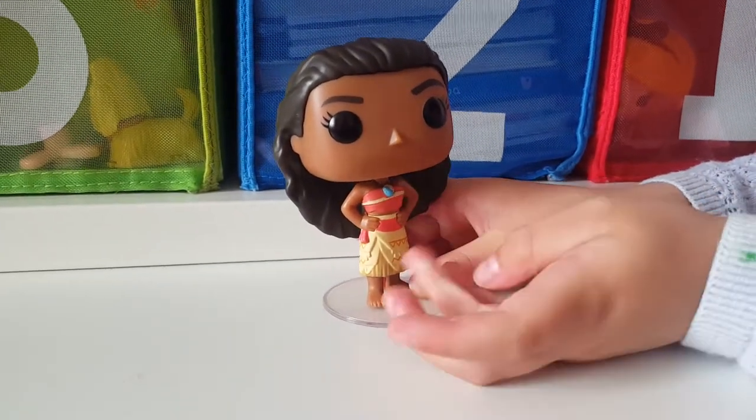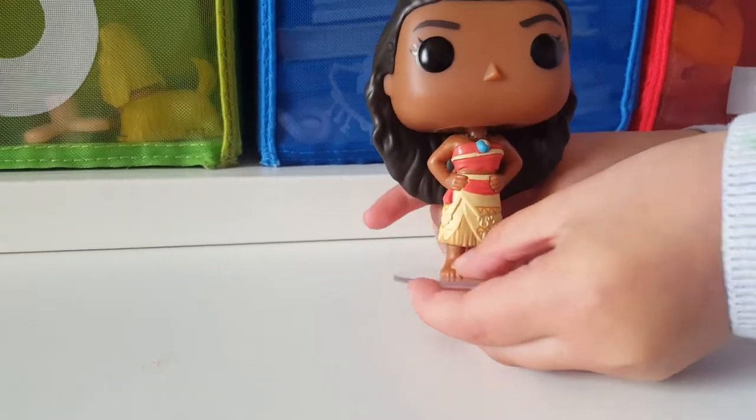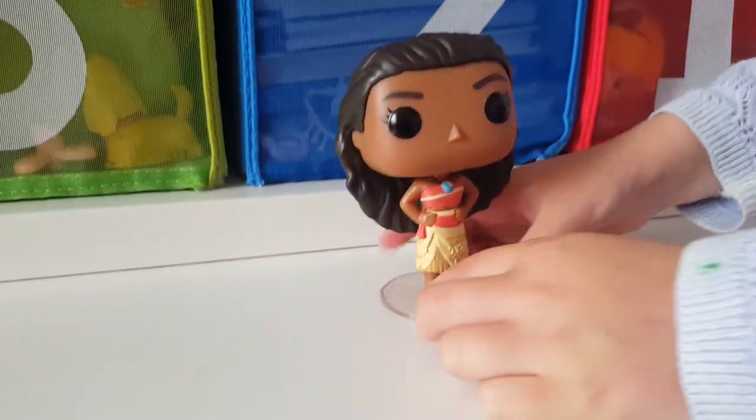I like Moana as well. She's got a necklace and again, really detailed. Doesn't always stand up very well on that stand though.